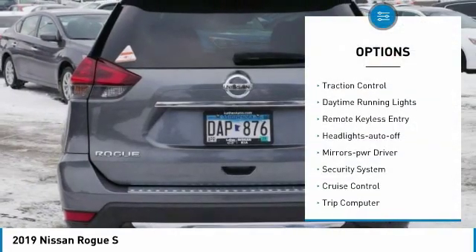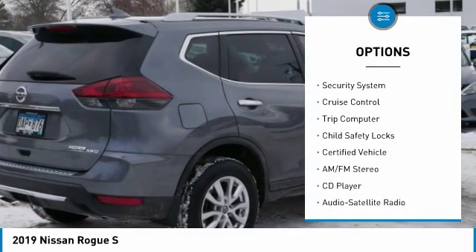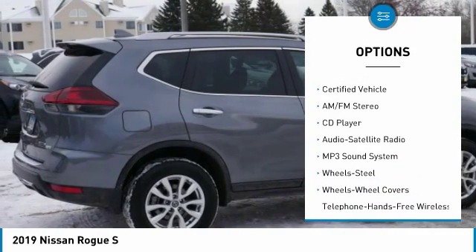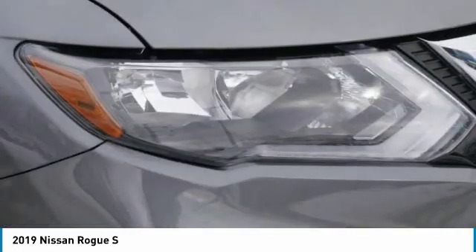All-wheel drive, traction control, daytime running lights, remote keyless entry, headlights auto-off, mirror memory, security system, cruise control, trip computer, child safety locks.